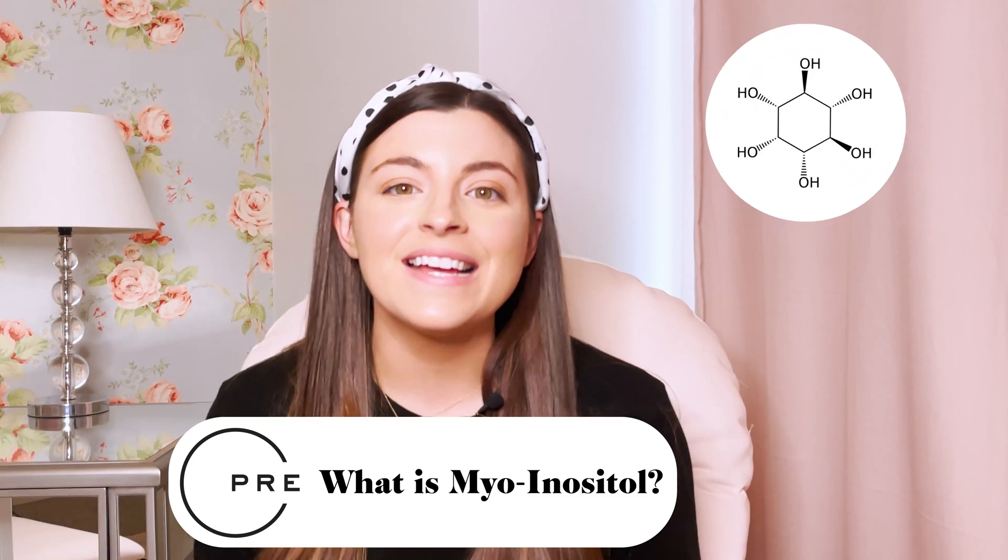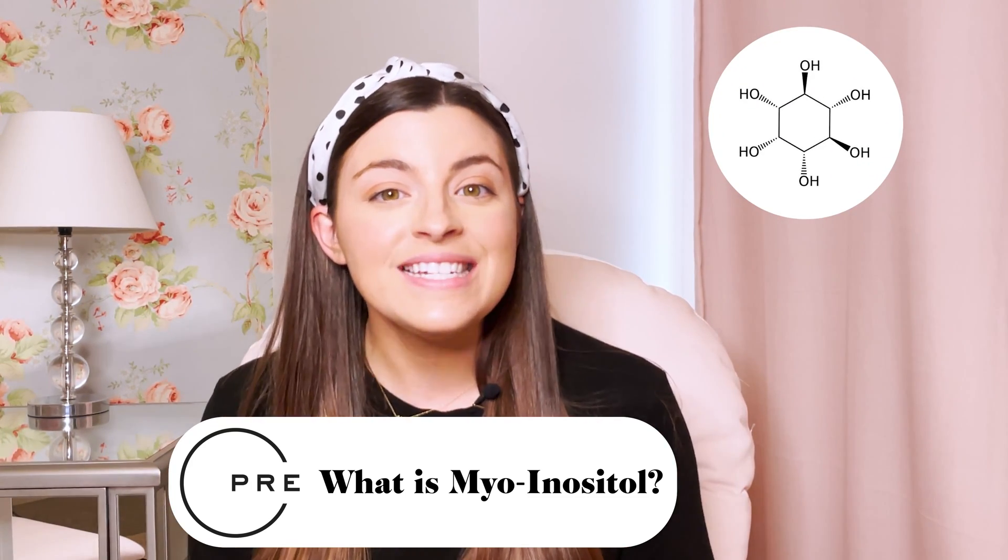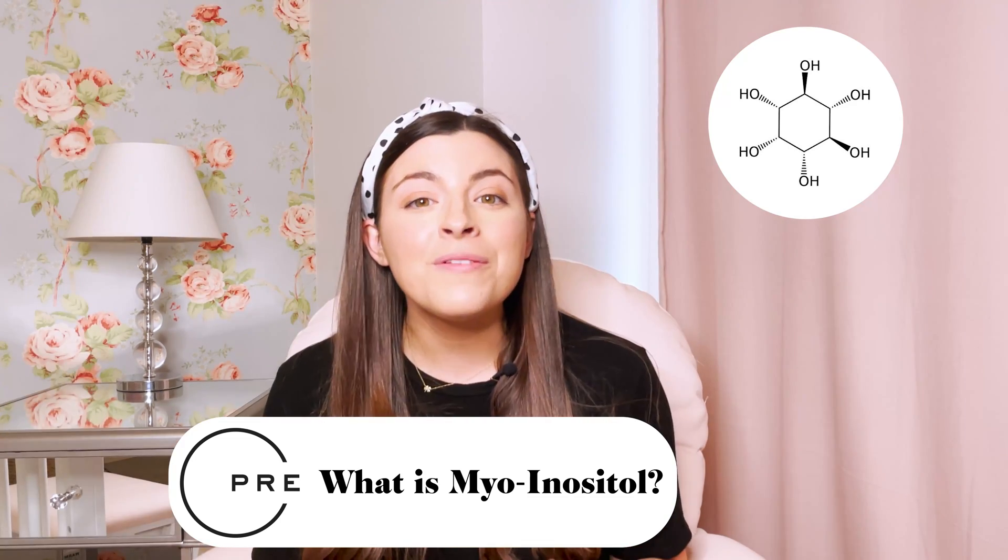What is myo-inositol? Inositol is a type of sugar that provides structure to your cells. It influences the action of insulin, a hormone that is essential for blood sugar control. It's found in many plants and animals, as well as the human body. Inositol has many forms, and the most bioavailable form is myo-inositol — meaning myo-inositol is absorbed and metabolized by the body the best out of all the forms of inositol.